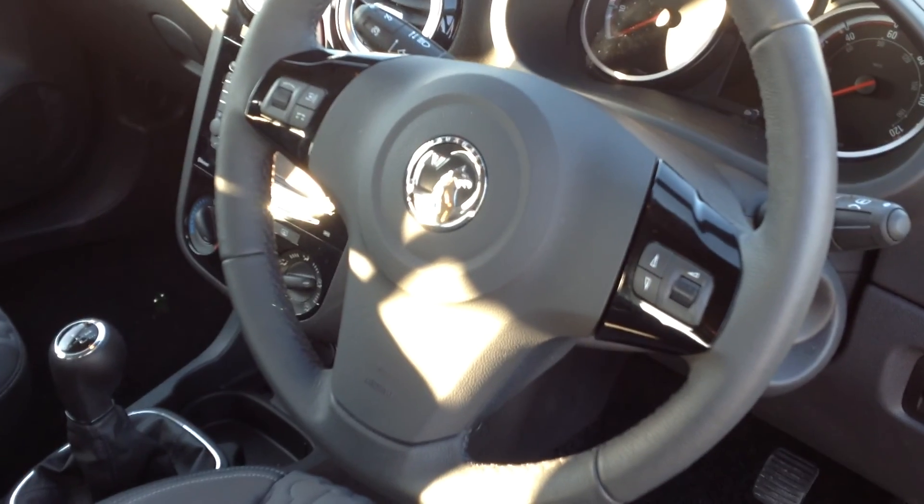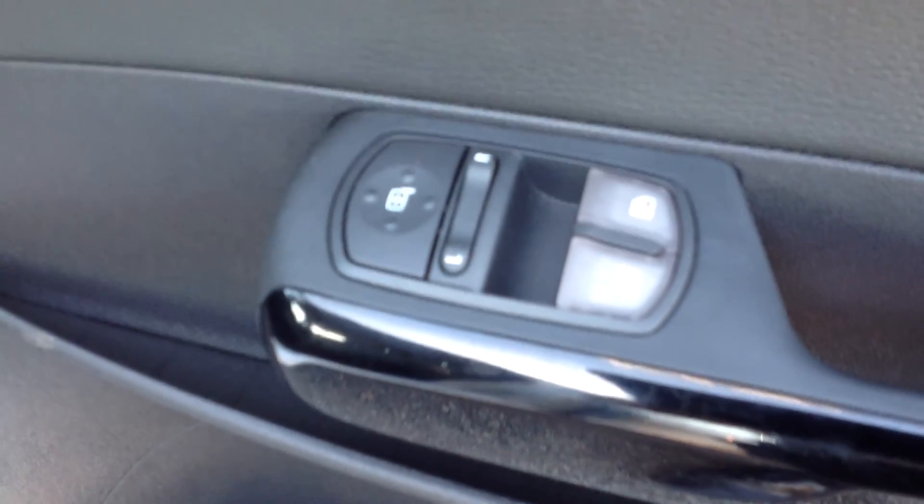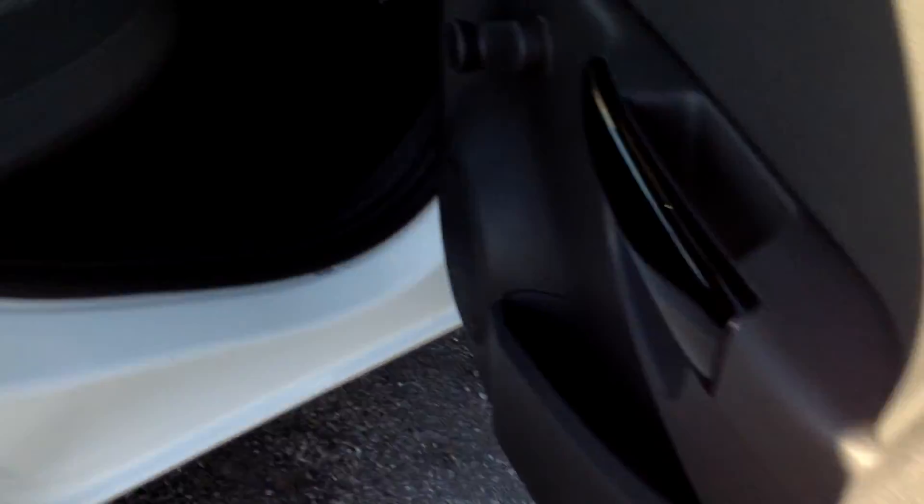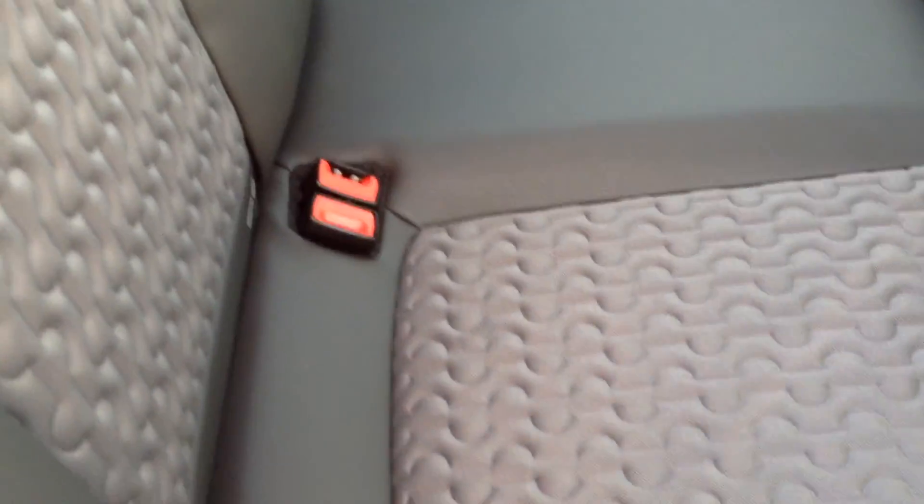This car comes with automatic headlights and wipers, electric front windows, and electric mirrors. To the rear, it also features half leather with a grey fabric finish in the centre, and comes with ISOFIX for children's seats.